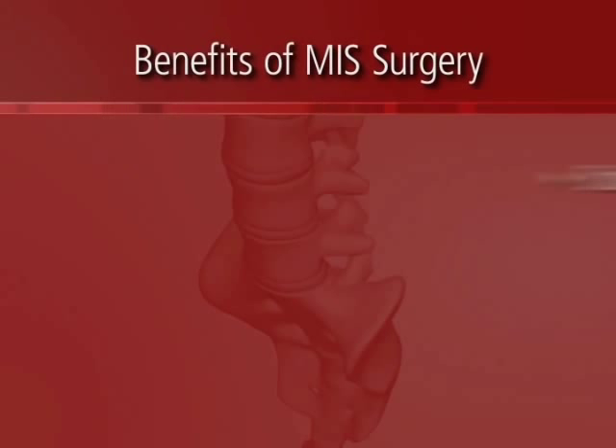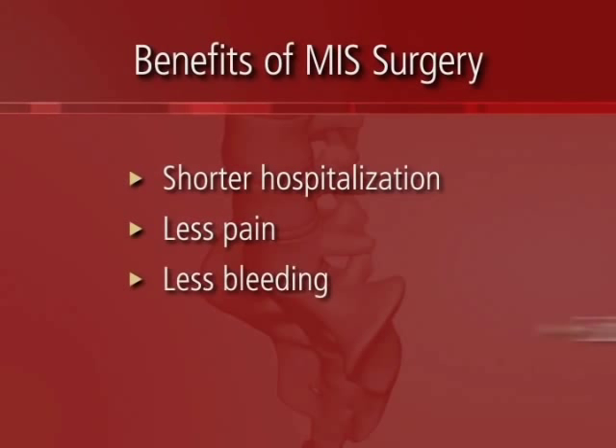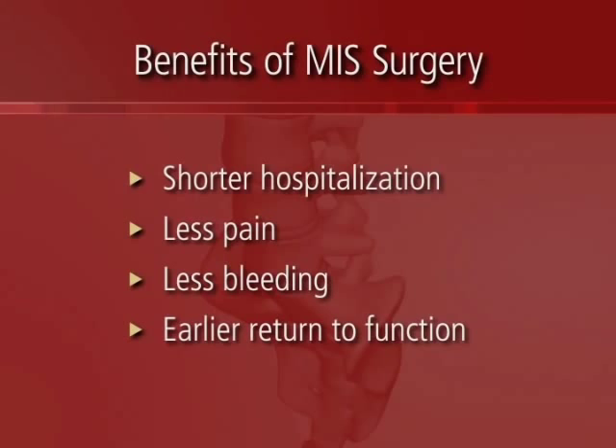This allows patients to have a shorter hospitalization, less pain, less bleeding, and an earlier return to function.